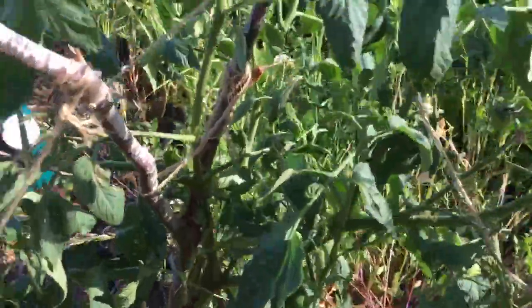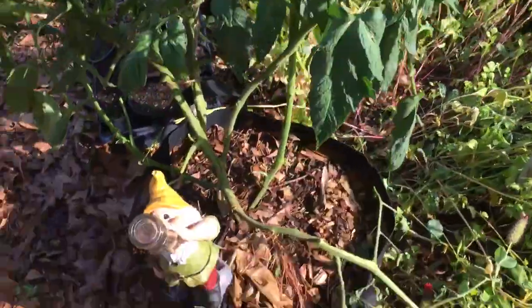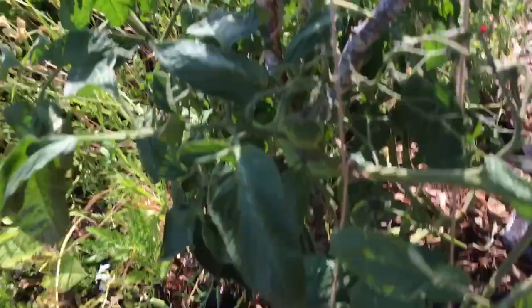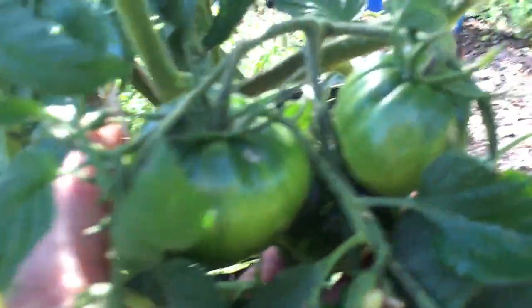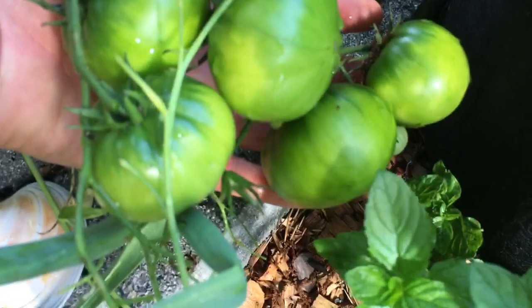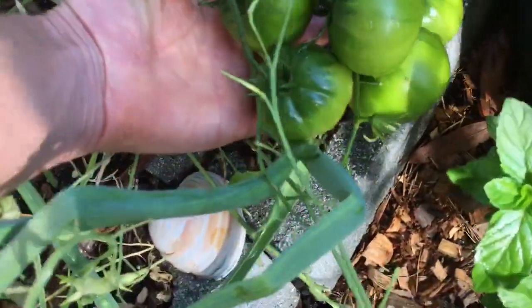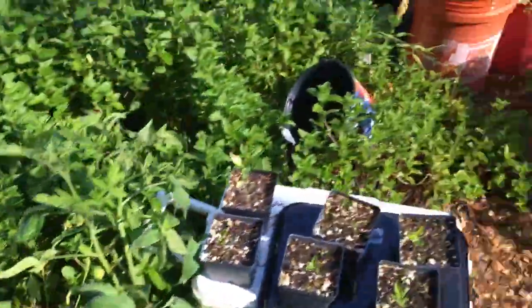Look at those big old tomatoes — wow, that's gigantic for being in a container. It's got some fruits on it. And I got maters that are even bigger over here. So it's April 24th and I've got huge tomatoes. Some years I've had them earlier — there've been years where I had tomatoes like this on Christmas, and years where I had them at the end of February.